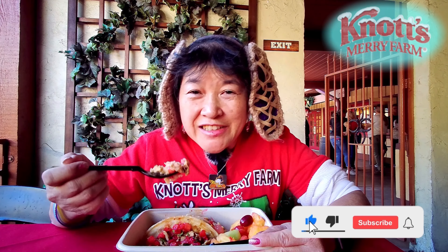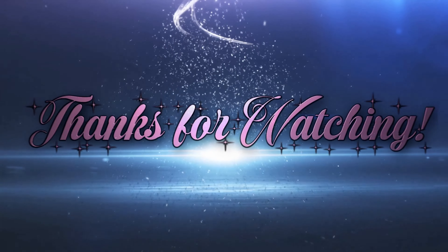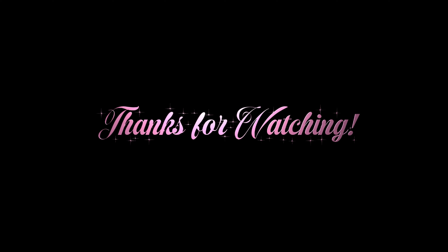Please remember to like, comment, subscribe, and click on the notification bell — click on all so that you get notified every time I upload a new video. I'm going to take another bite and I'll see you in the next one.